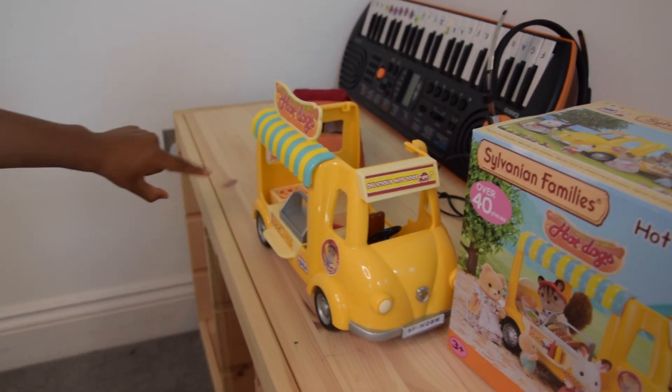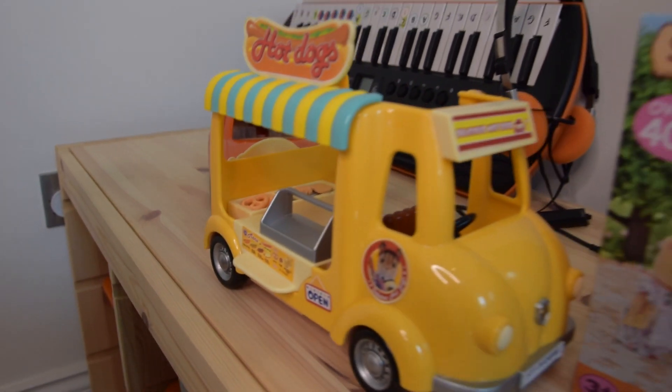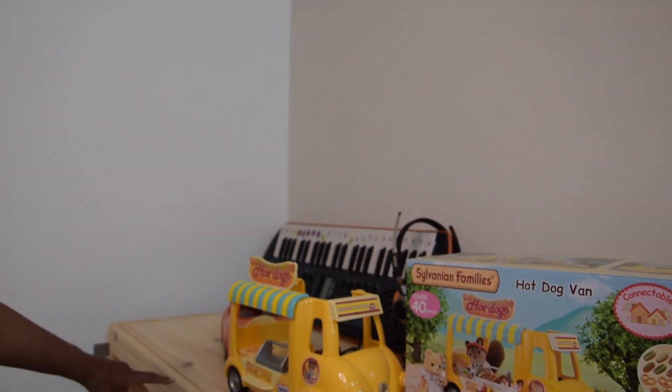Wow, what do you want? What are you thinking you want? I think I want two pretzels. Let me sneak into the van.